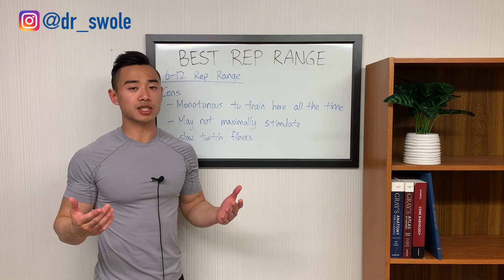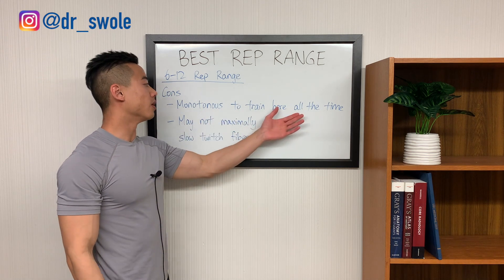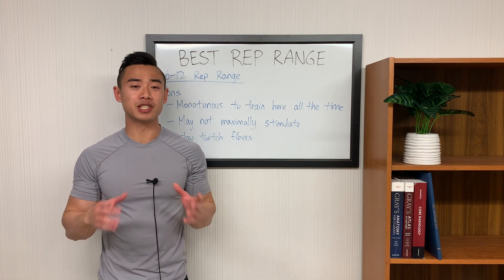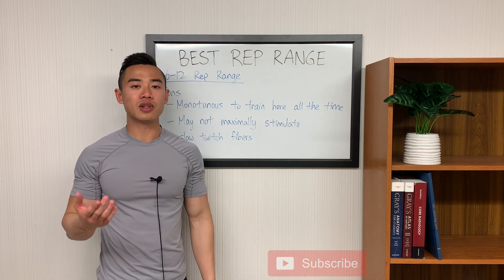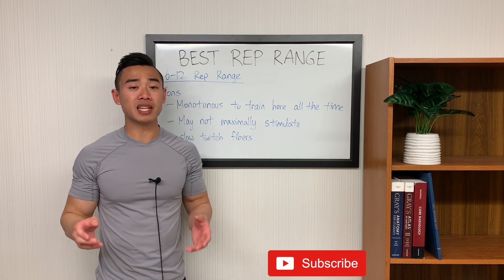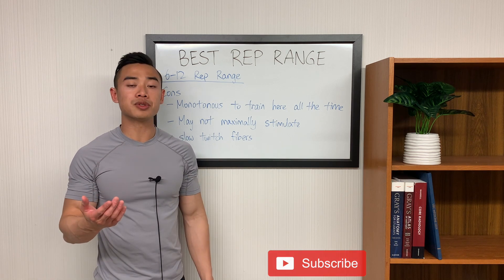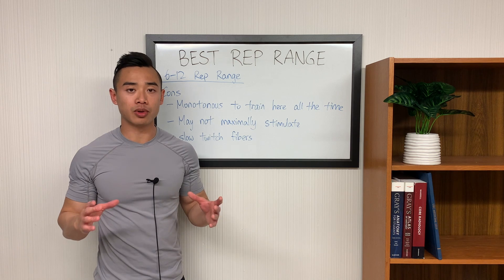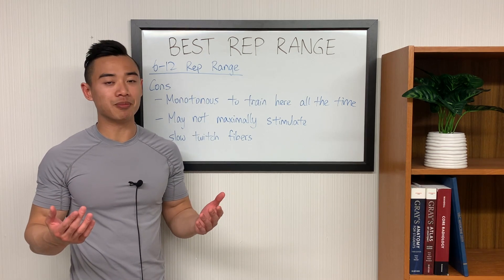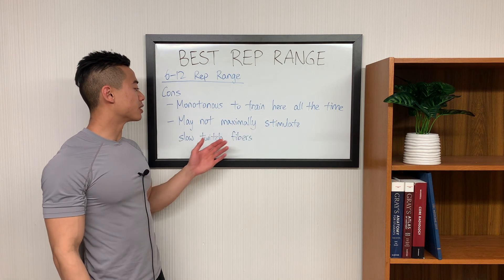What are the cons of the 6 to 12 rep range? First, it becomes monotonous to train here all the time. You'll see a lot of bodybuilding programs where all sets for all muscle groups are just in the 8 to 12 rep range. This is going to be inherently suboptimal since different muscle groups and even different exercises are going to do better with different rep ranges, and there's probably benefit to having variety in your program. Lastly, training with the same rep range all the time can just be plain boring, and you may not maximally stimulate your slow twitch fibers.